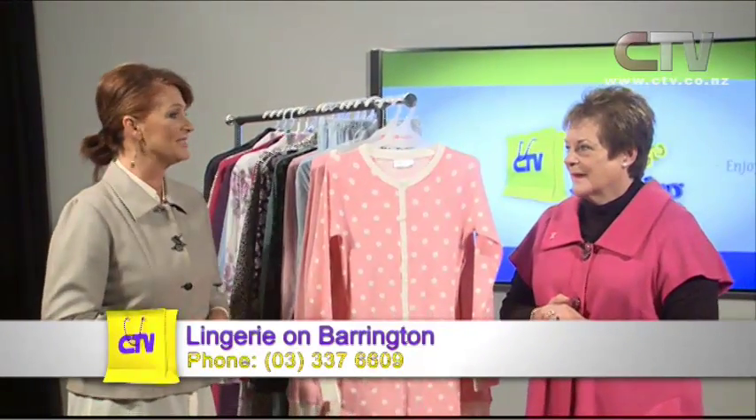Hi, Dude Kirk here and welcome to Let's Go Shopping. Ladies and gentlemen, there is only one beautiful lingerie store in town and of course that's Lingerie on Barrington. Gay, lovely to have you with us.